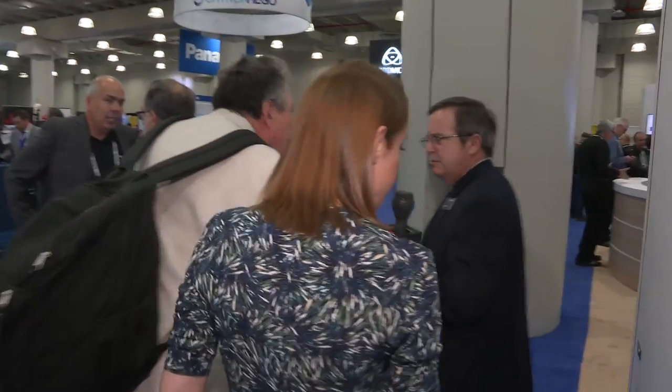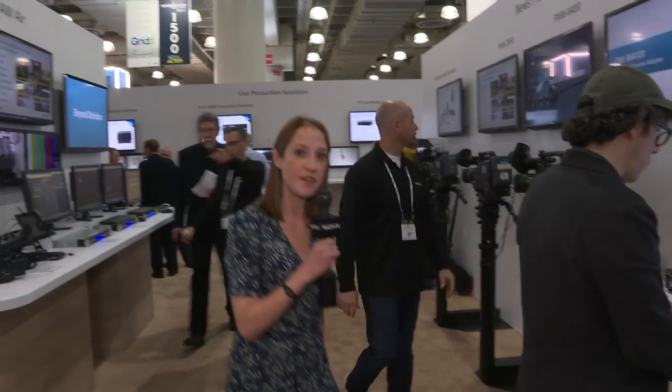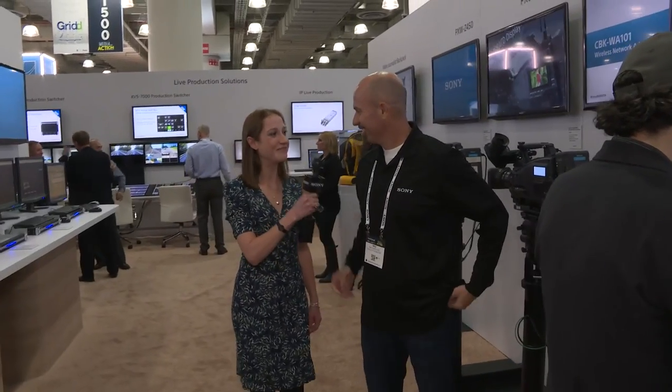Next we'll take you to the news and broadcast solutions area of the booth and we'll be joined by Mike DeRoche. Please follow us on social media at Sony Pro USA for all of our latest news and updates. Here we are with Mike. Hi Mike. Can you tell us a little bit about what is here in the news production solution area of the booth?